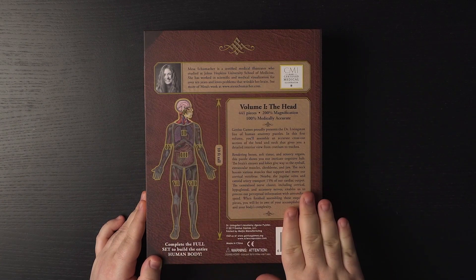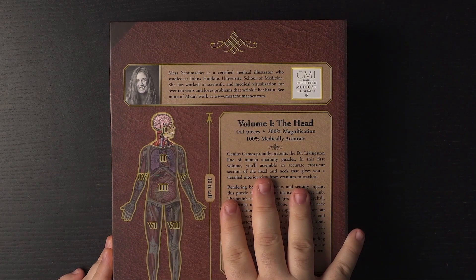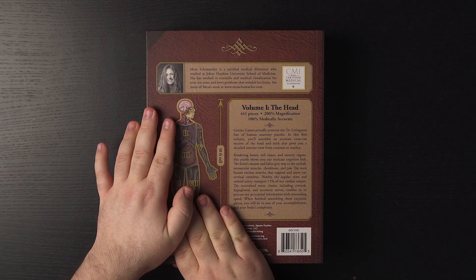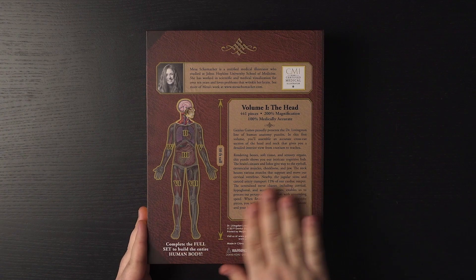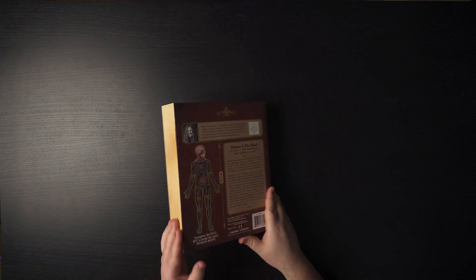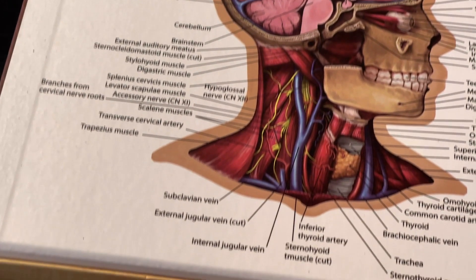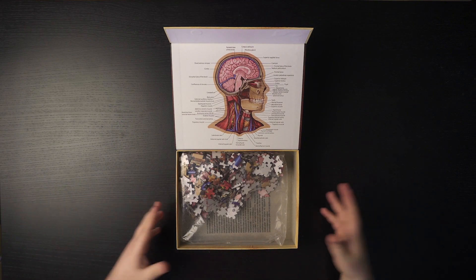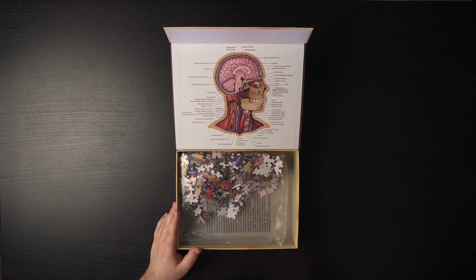On the back you can find more information about the puzzle, including a bit about the medical illustrator who created the image. There's also information about the section we're going to be working on. It says the first volume will assemble an accurate cross-cut section of the head and neck that gives you a detailed interior view of the cranium and trachea. Opening the box, we can see this gorgeous image showing a cross-section of the cranium and the brain — it's a beautiful image. We want to not only put this puzzle together, but at the end learn something from it and recognize the structures.